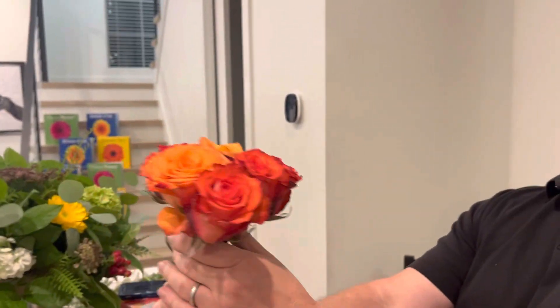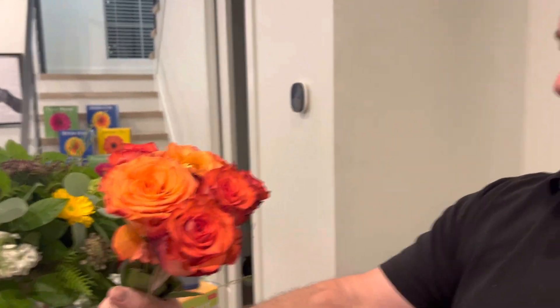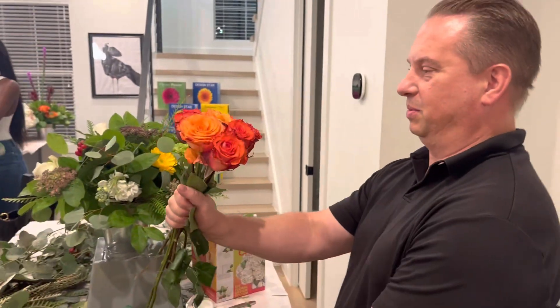We're here with Darren today. What are you working on, Darren? I'm doing the bridal bouquet — an all-rose bouquet. How long have you been doing flowers?